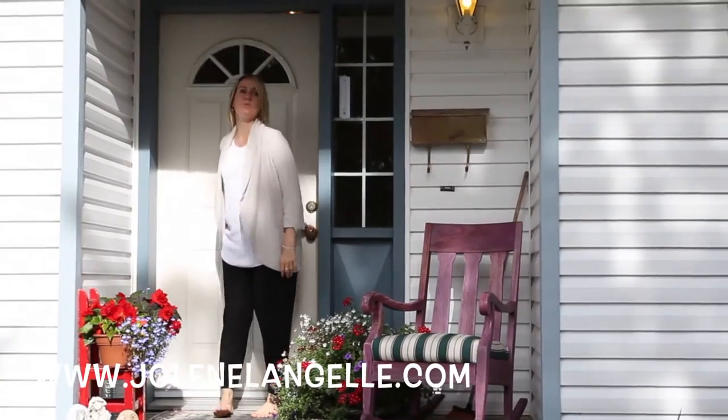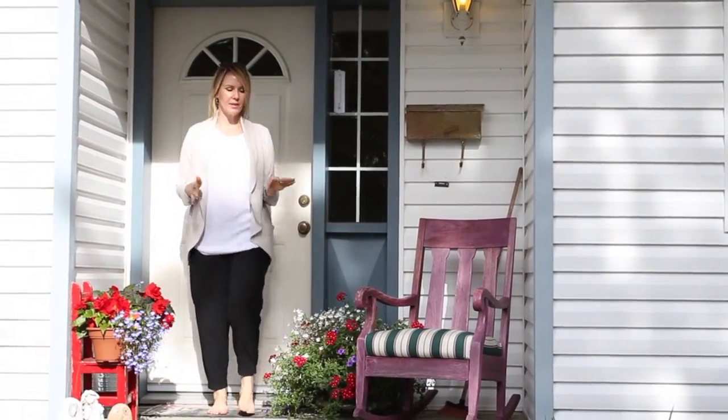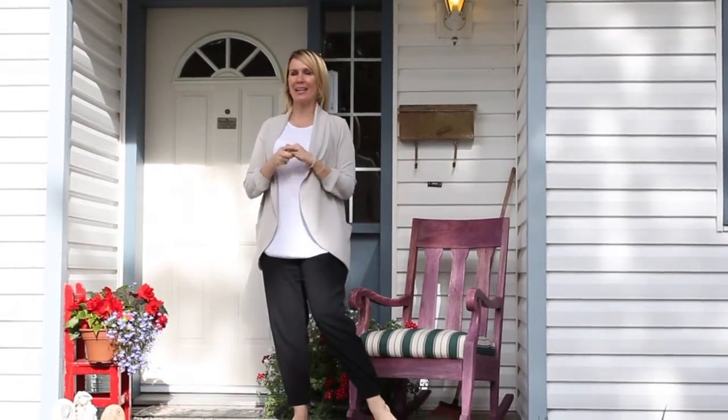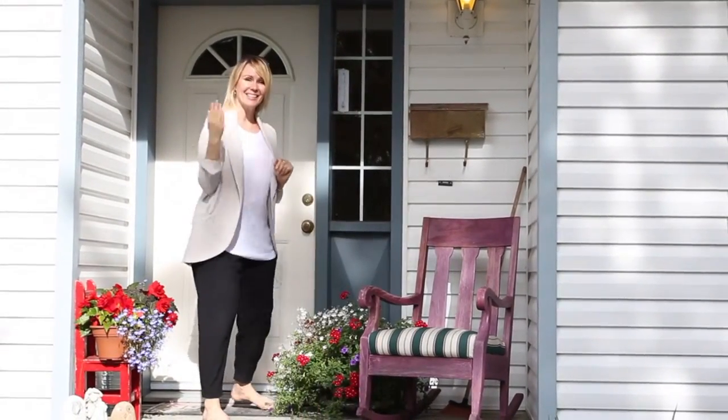Hi, it's Jolene with RE/MAX and welcome to Mill It! This is the first time in 12 years that this house has been on the market and it is unbelievable. Come on inside and we're gonna go through my top 10 reasons why this is amazing.